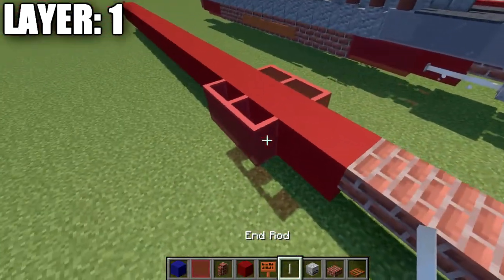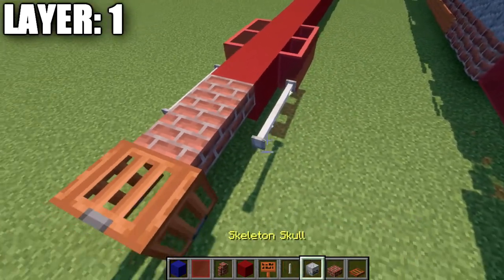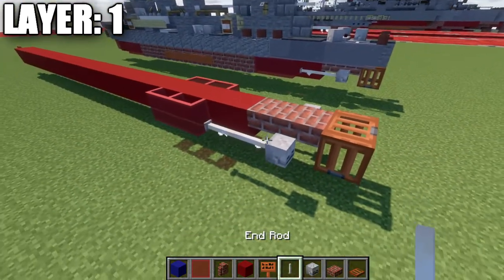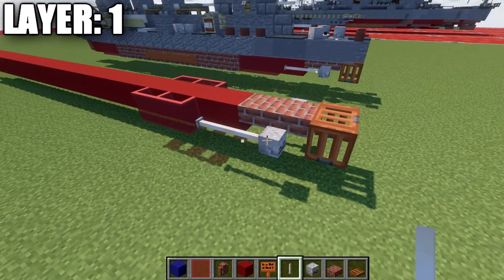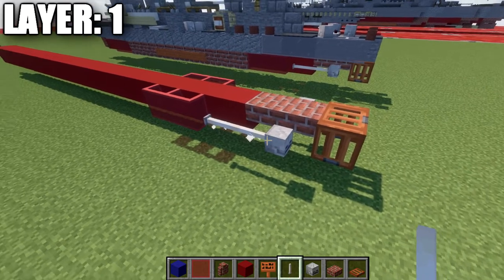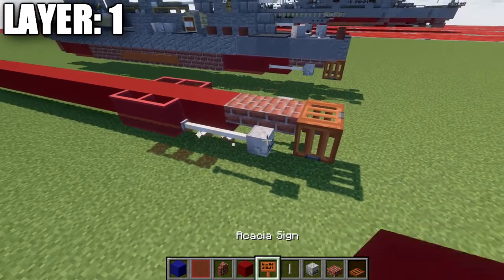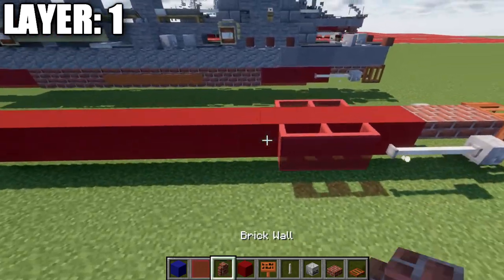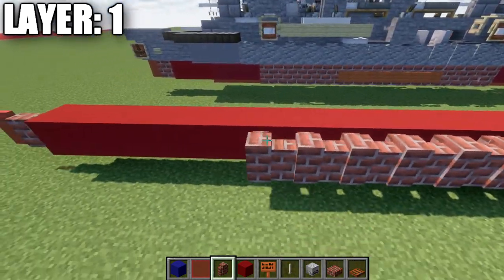We're going to take our end rods and place down two end rods going back on both sides, and then a skeleton skull on the ends. If you do not have the ability to place down end rods and skeleton skulls in the water, you can use birch wood slabs instead of the skeleton skulls, and acacia wood fence gates as an alternative. We're going to then take our brick walls and go forward 12 blocks on each side.